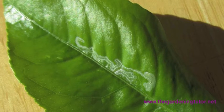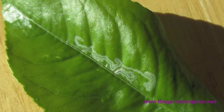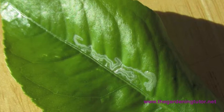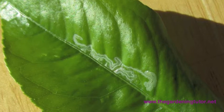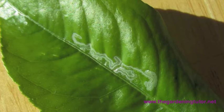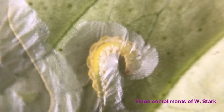Have you ever noticed silvery trails like these on the leaves of your plants and wondered what is that? This is damage caused by the larval stage of some moths, bees, or flies. Many plants are susceptible to leaf miners. They especially like the young leaves of swiss chard, spinach, columbine, and even some trees and shrubs like this citrus.